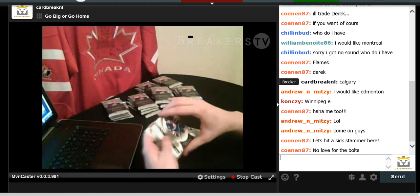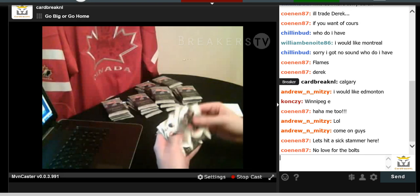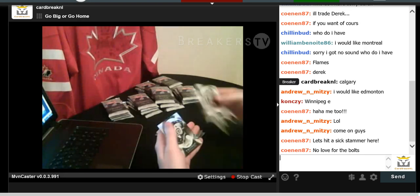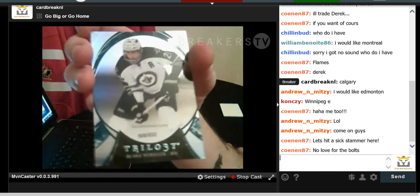We have Kyle Okposo, Corey Perry, Taylor Hall, and Blake Wheeler numbered to 533 — number of games played for Mr. Blake Wheeler.